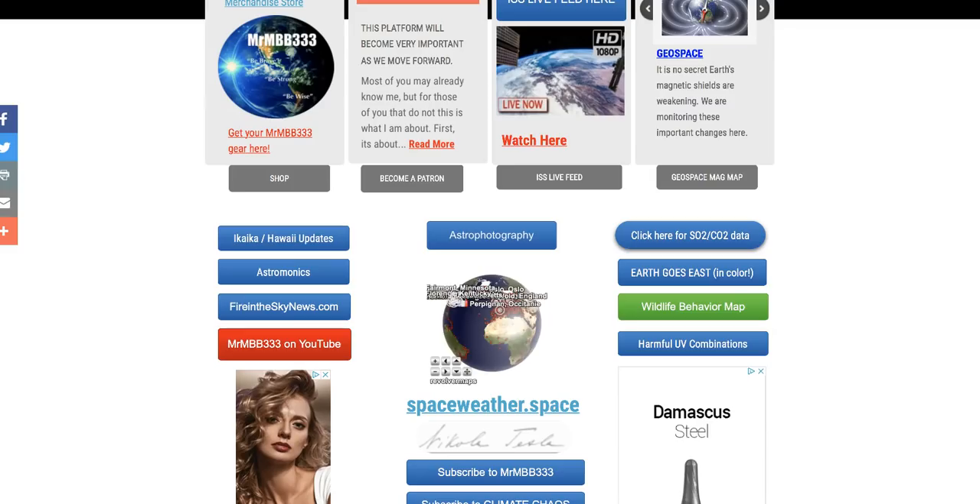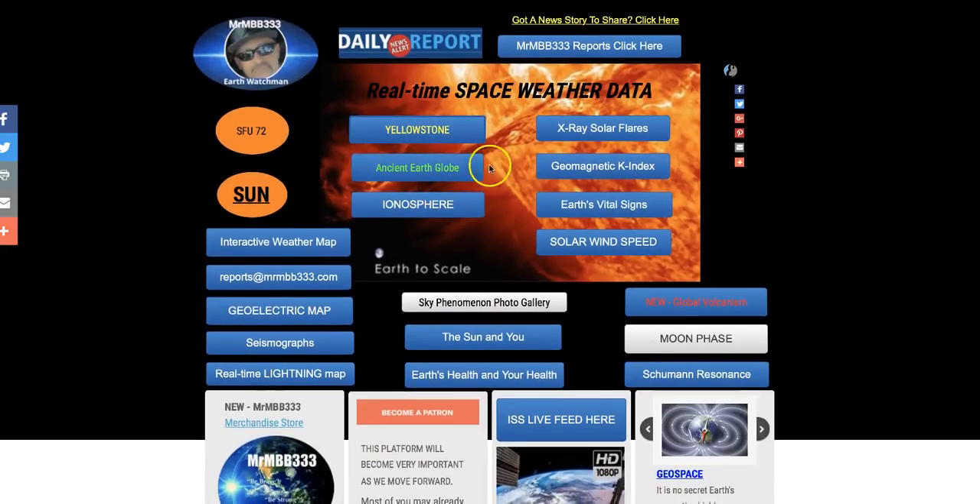Thanks for watching, guys. Don't forget to check out the website and the new tab, the Ancient Earth Globe. I think you guys will enjoy that, and it's educational. Thanks for watching. Have a super day, and be safe out there, guys.